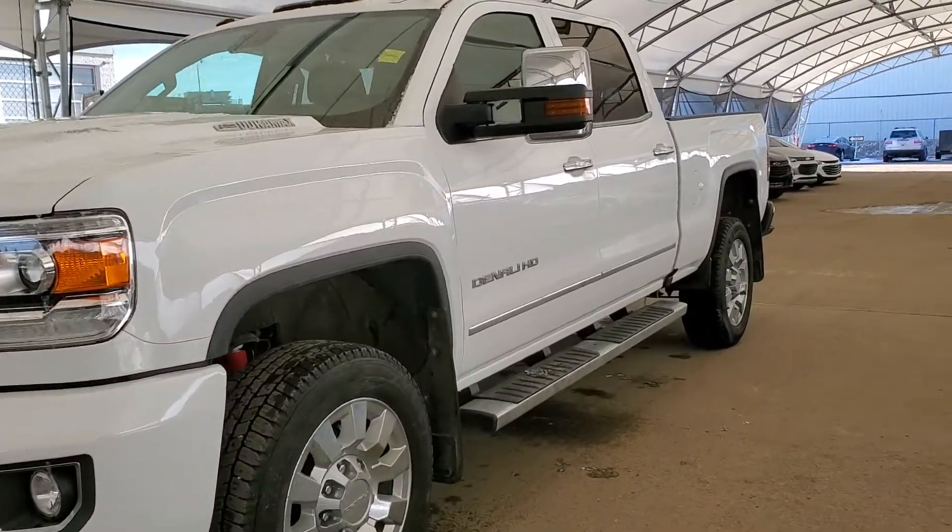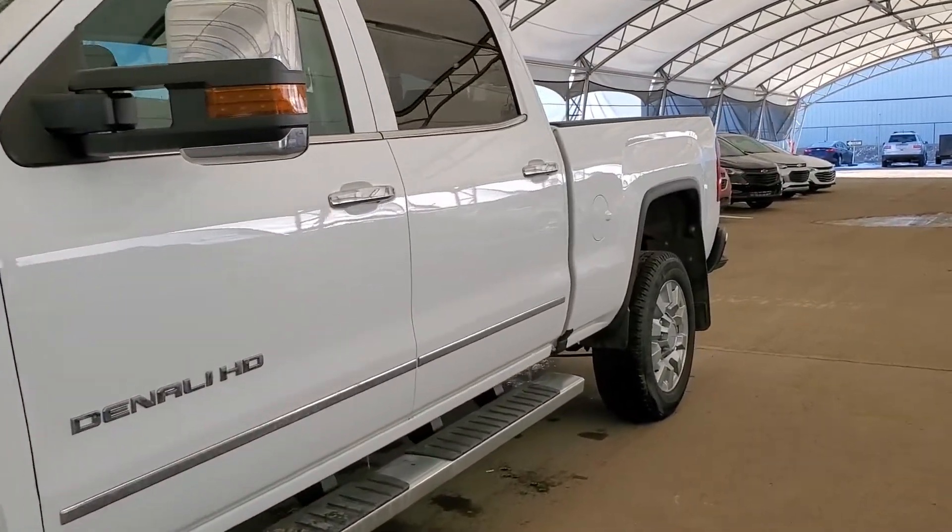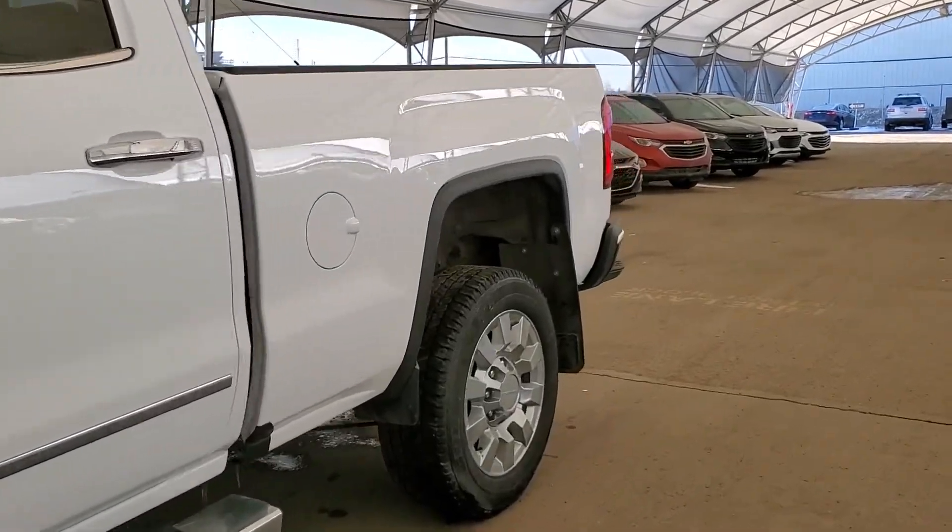Welcome to Davis Chevrolet. This is a pre-owned 2019 GMC Sierra 2500 Denali in white.